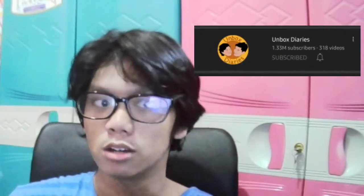Hello everyone, my name is Andrew D. Palencia. Today, I'm gonna critique a content creator whose content is mostly reviewing a phone. The channel name is Unbox Diaries.